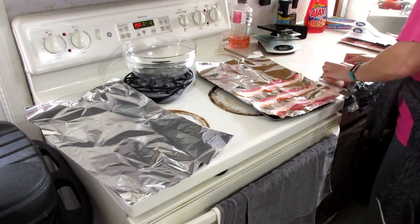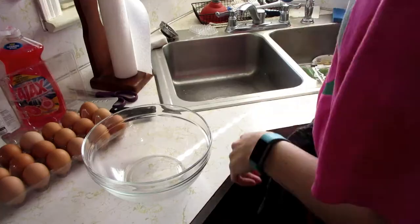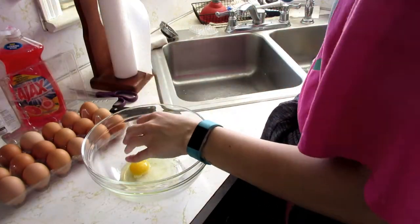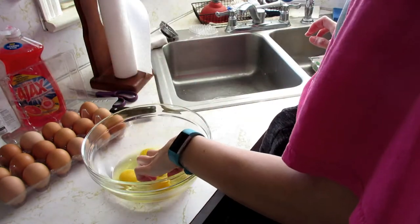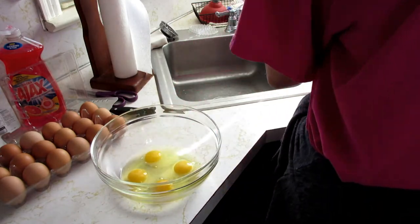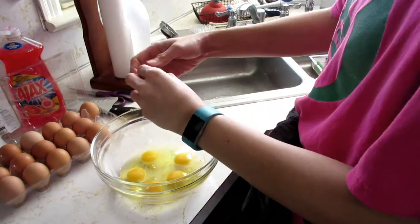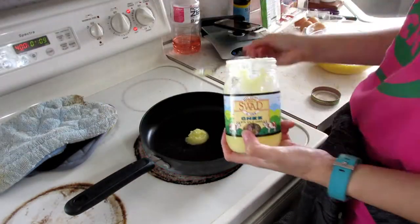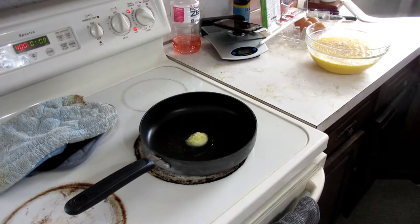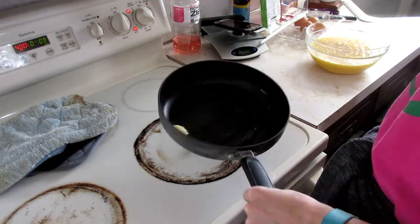Next I am preparing some bacon — that one goes in the oven at 400 for 15 minutes. Then I'm starting on my scrambled eggs. I put about a tablespoon of ghee in the pan and then scrambled up 18 eggs.